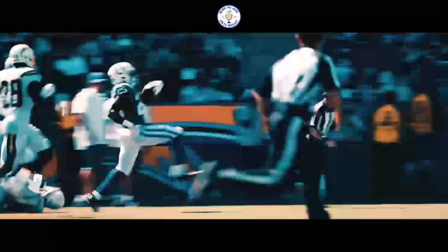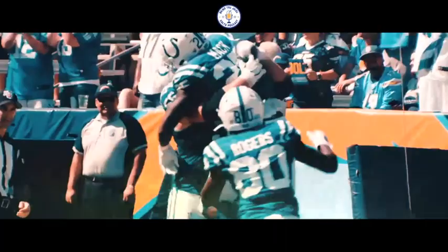On first down, they hand off to Marlon Mack — huge hole, 50-yard line. He's at the 40, still going near sideline. He's at the 10, he's at the 5, and he will score. Touchdown, Marlon Mack. Touchdown, I-N-D-Y.